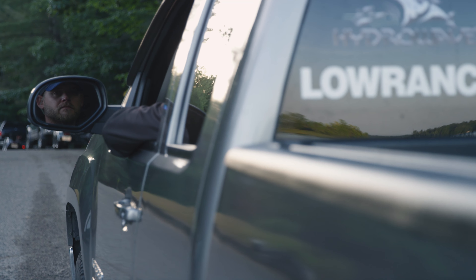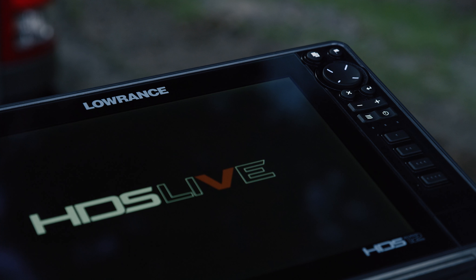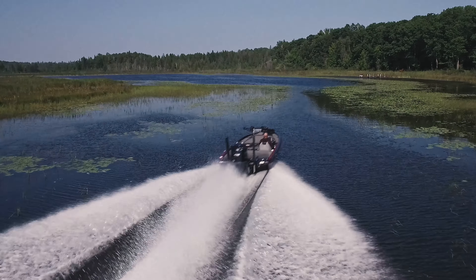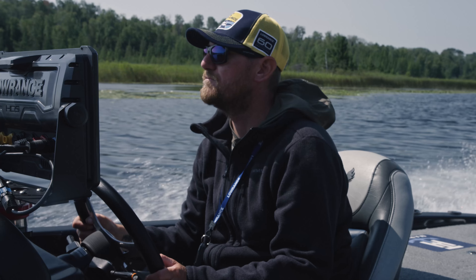Boat is prepped and ready. HDS Live at the console — live sonar, live mapping, live cast phone integration.